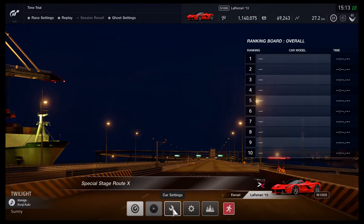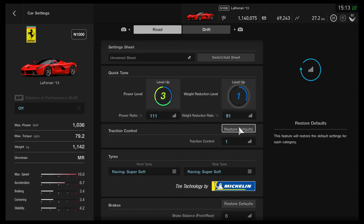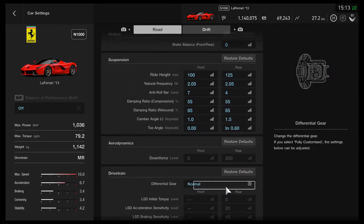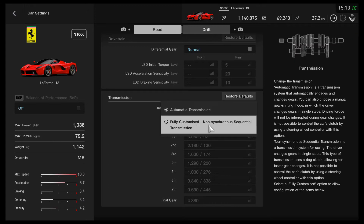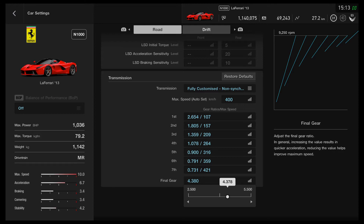We're going to be going into the car settings. I have put up the power and the weight reduction ratio. The only thing I wanted to change is its final drive ratio. Fully customized, and we're going to bring it down to around 3.9 and we'll see how it goes.